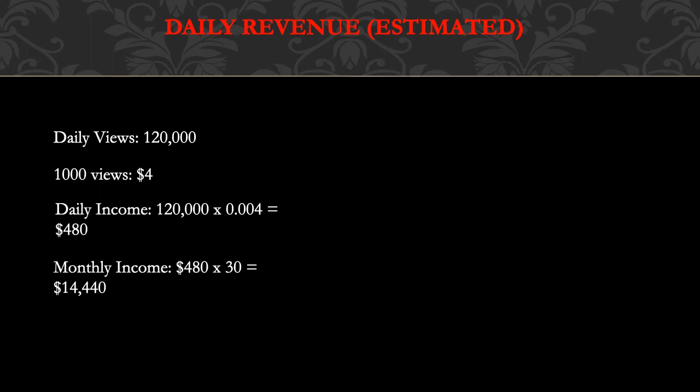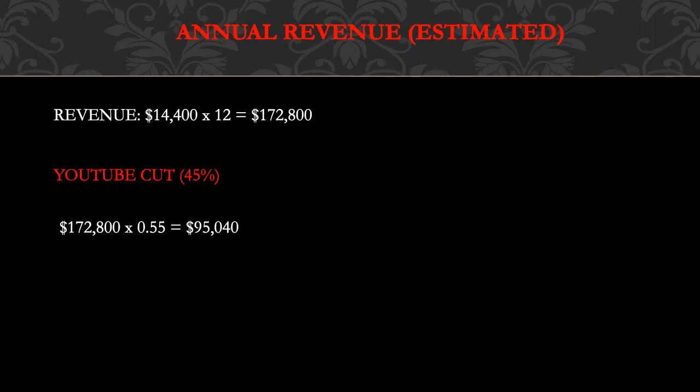Now for the daily revenue — this is going to be an estimate. Daily views is currently 120,000. A thousand views gives a YouTuber $4, so daily income is 120,000 multiplied by $0.004, which equals $480. Monthly income is $480 multiplied by 30, which gives $14,400.